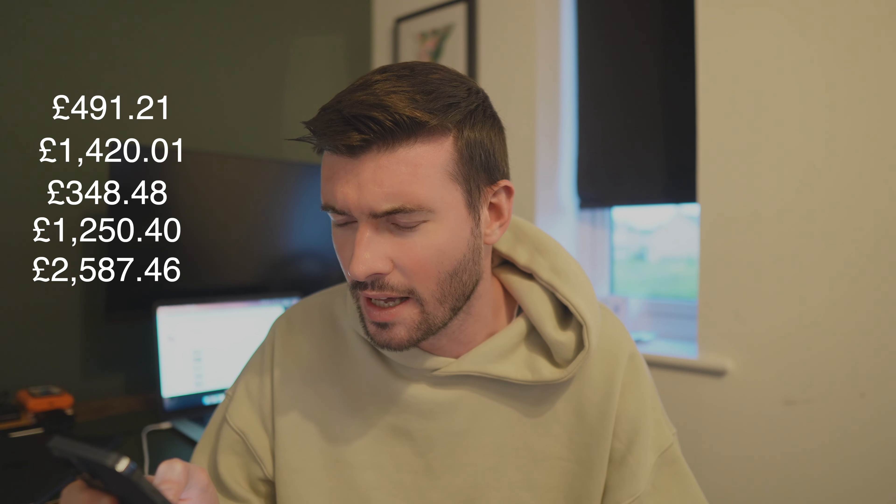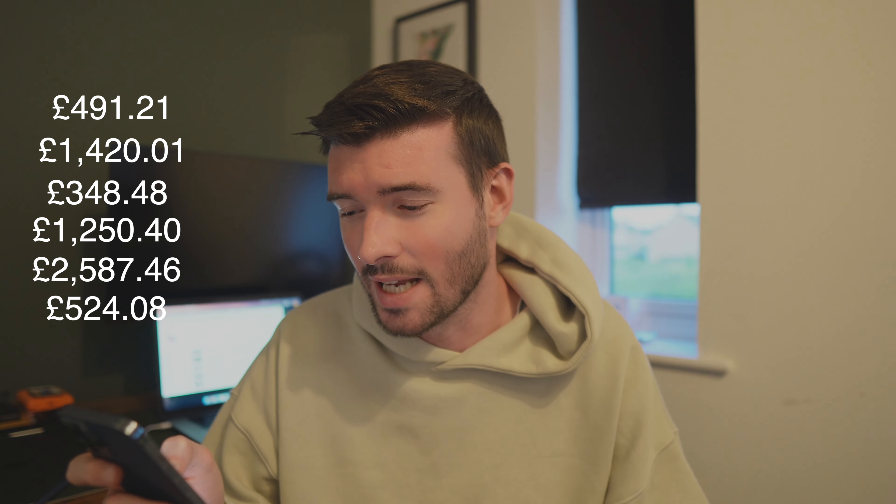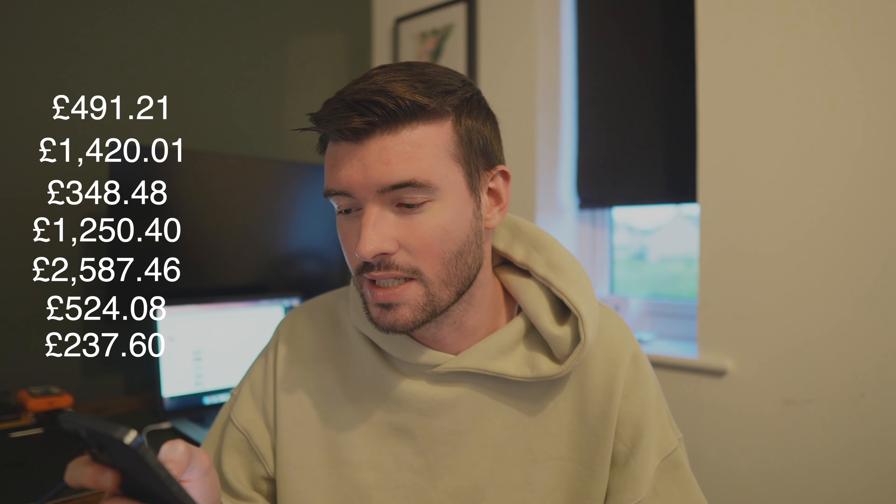Next is the exhaust system and catalyst. The concern is an oxygen sensor fault logged on both the left-hand side and right-hand side. Sensor three heating circuit, open circuits — requires both sensor three oxygen sensors. I don't know what that means, but it's going to cost me £524.08. There's also a catalytic converter defective on the right-hand side, requiring investigation after the engine is running correctly. Faults logged for efficiency: £237.60.